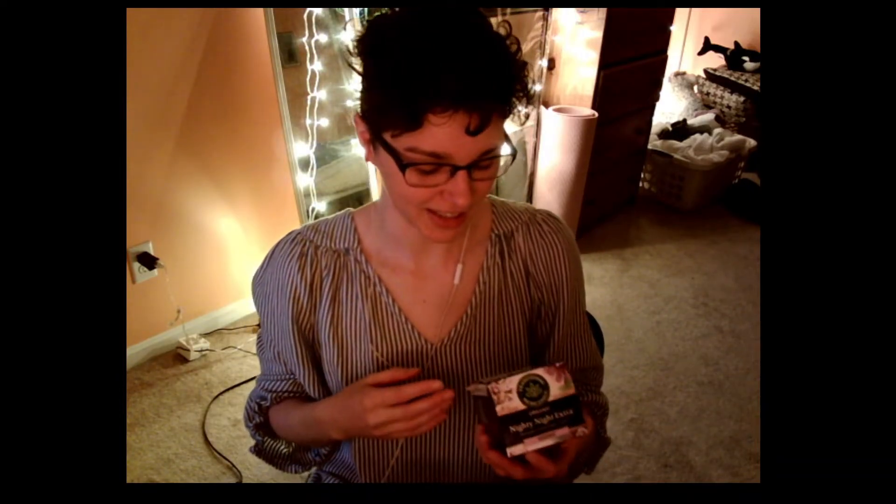I bought this tea and then I also bought their spearmint tea, because I've been drinking spearmint tea every day for acne and it's kind of helping, I think. It's been like a month of drinking it. I think it's helping.